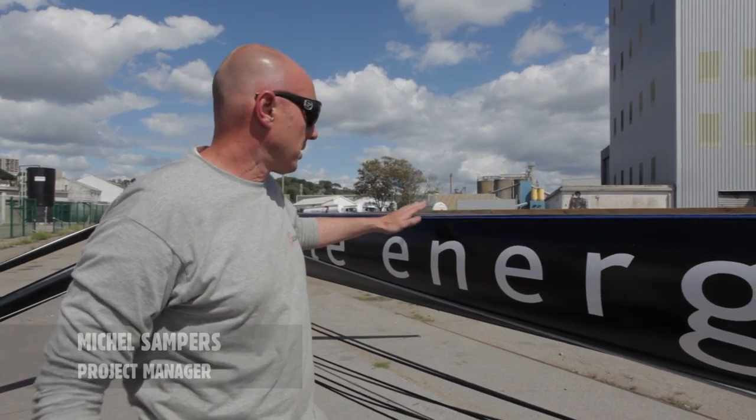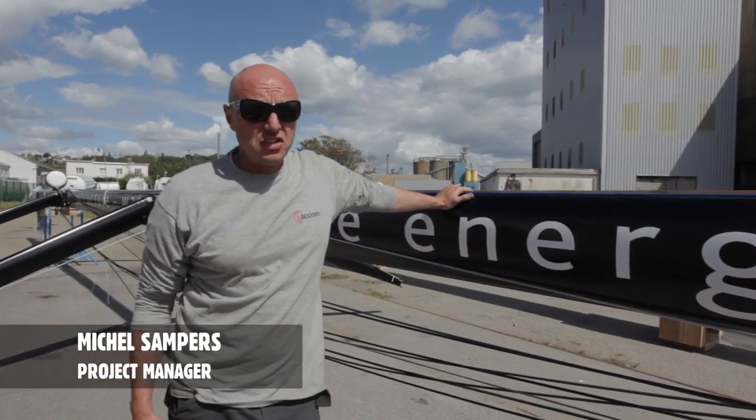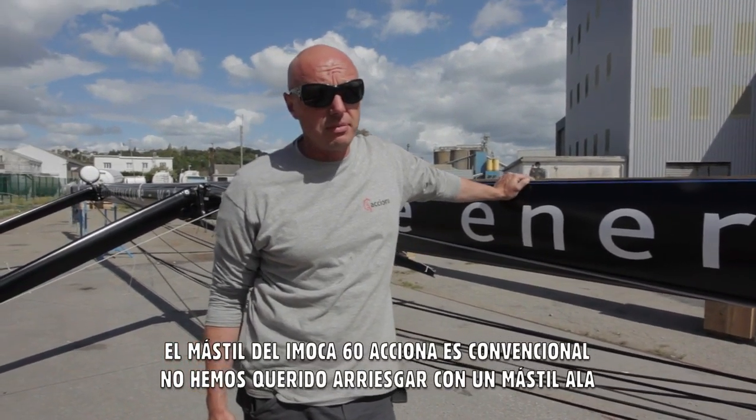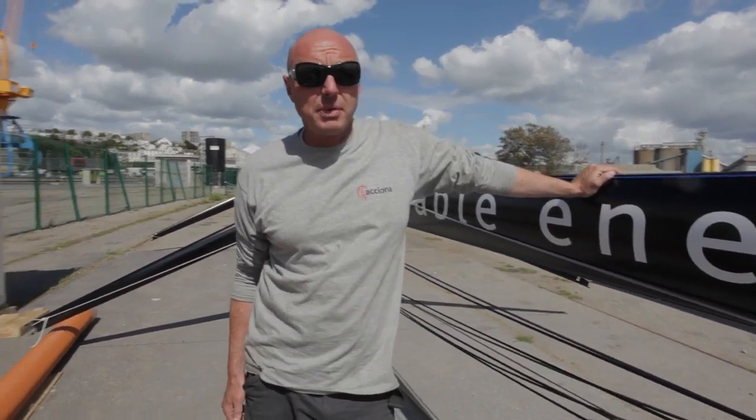We are here standing by the mast of Accion House Open 60. It's a fairly conventional mast — we didn't try to go for rotation masts or special stuff.